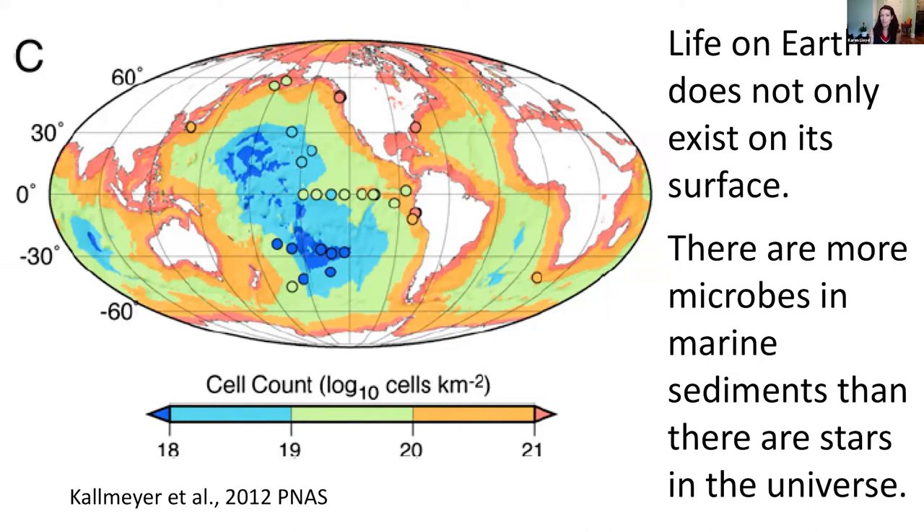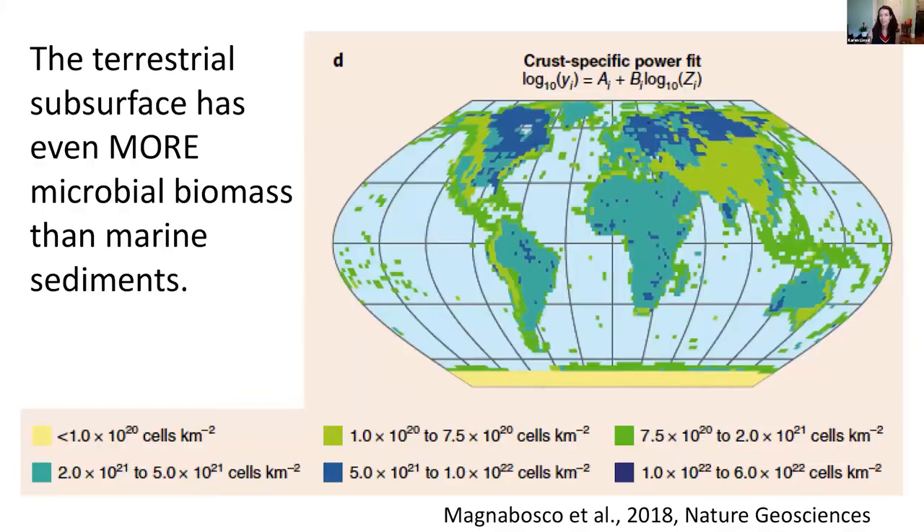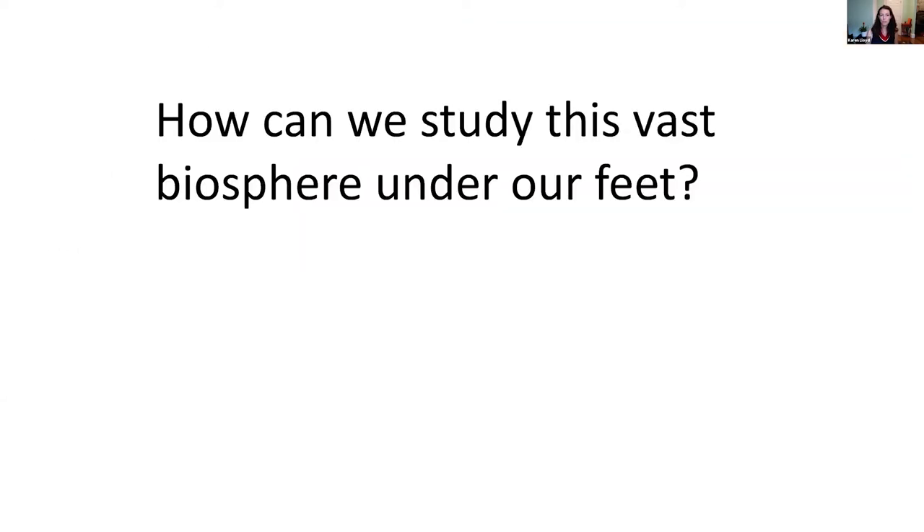This is actually a huge ecosystem and we know very little about it relative to other ecosystems. More recently, folks have added up the total number of microbes present under our feet on land, and this number actually more than doubled the total — because there are potentially even more microbes living underneath the continental surface than there are under the oceans. So what this raises is: how do we study this vast biosphere under our feet?